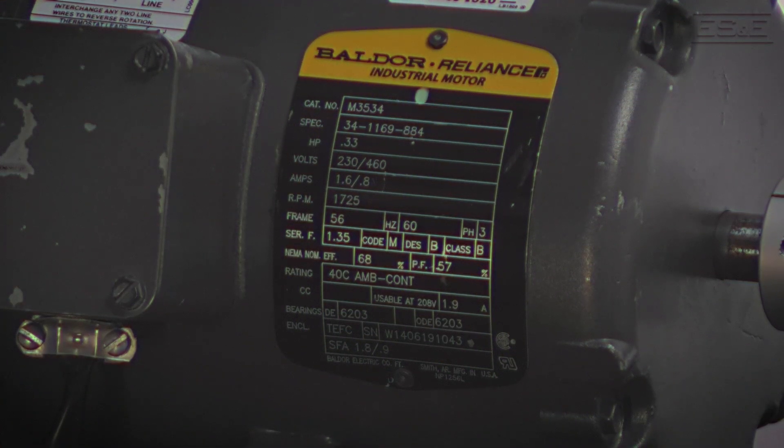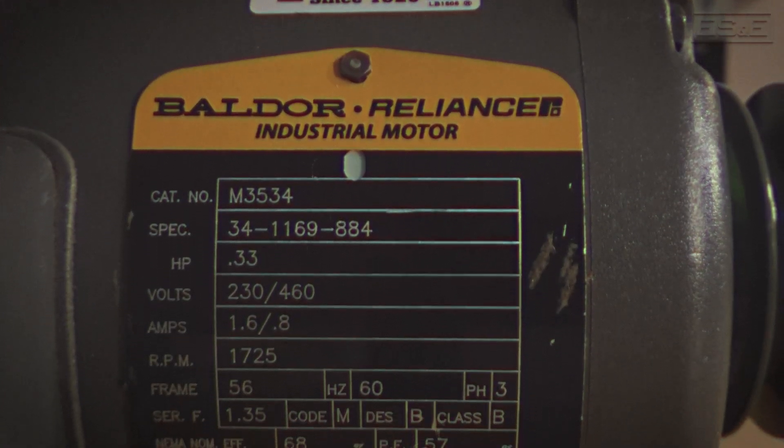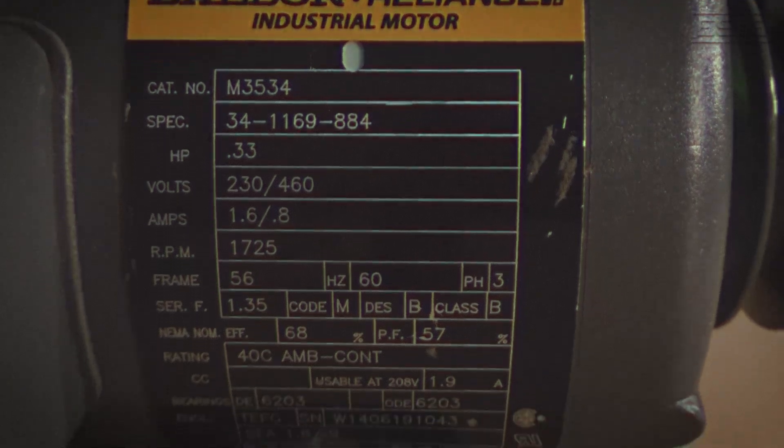Now that we have a motor in the studio, what is the nameplate? An electrical motor nameplate is the label on the motor that tells important details about it. Think of it as the motor's ID card. So why is it important to have this on the motor? Well, you don't want to put the wrong motor on your machine, which can cause major damage.